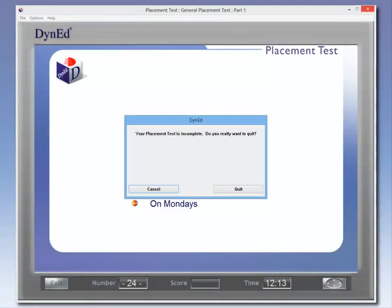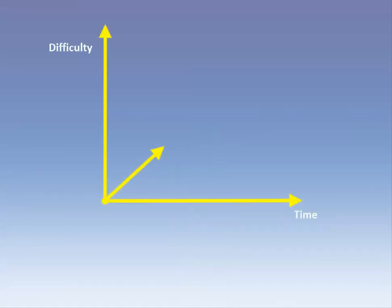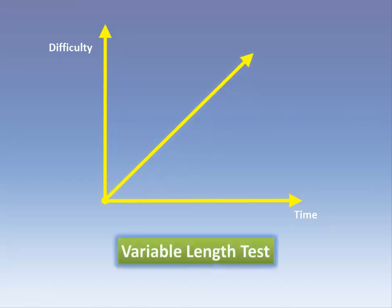Do not exit the test early — this will give you an invalid score. For example, be careful not to click on the Close button by mistake. During the test, the test items increase in difficulty. The test will finish when it judges you have reached your placement level, so be careful.